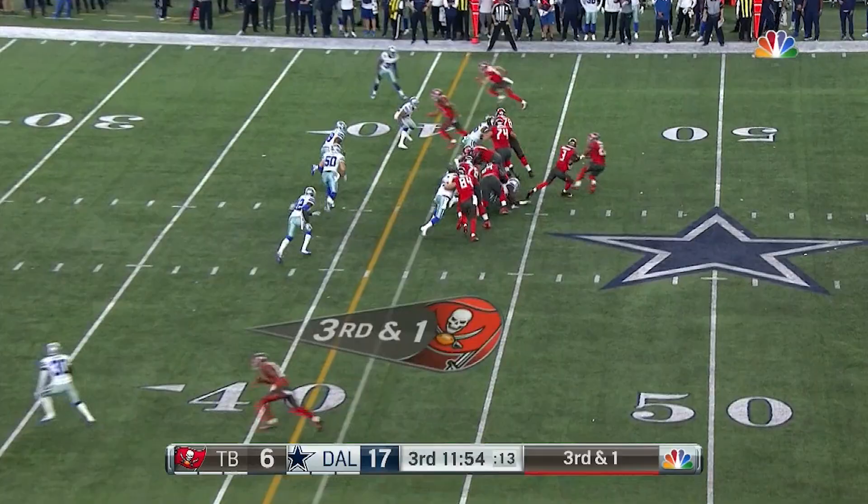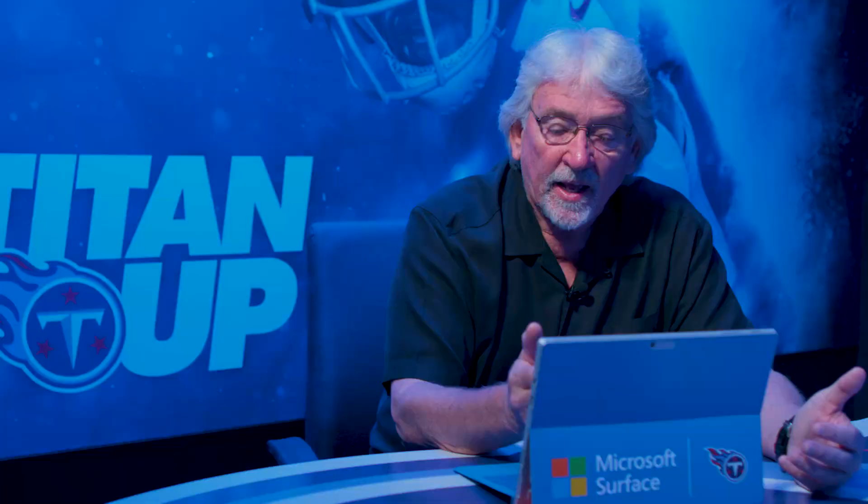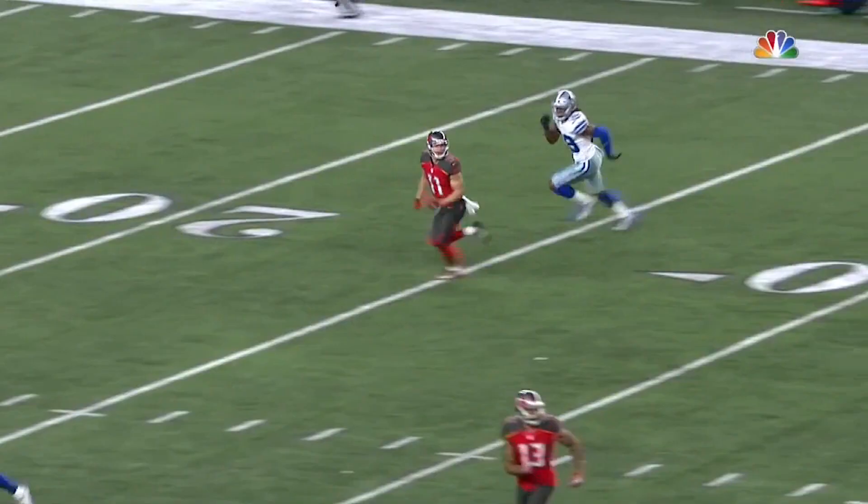So Jameis Winston launches the ball to Adam Humphreys, who's done a nice job of adjusting his route, staying with the play, keeping the play alive. As the ball is thrown, you can see the corner from Dallas comes back in and makes a play on the football. But Adam Humphreys elevates for the catch, is able to keep concentration in the air and then come down with the catch.